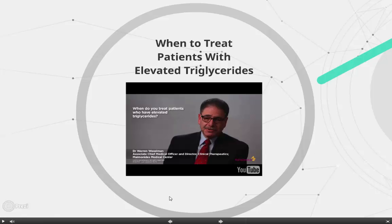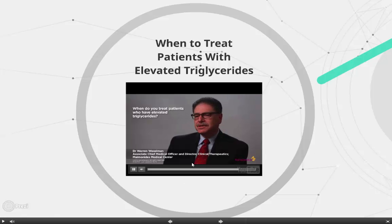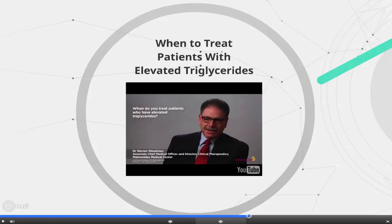The problem with triglyceride treatment is that the medical community has been relying primarily on LDL measurements and has somewhat forgotten about triglycerides — they've been the forgotten part of the lipid profile. However, we are starting to understand that there may be much more disease implication than previously recognized, and physicians are going to start treating triglycerides more aggressively and earlier than they used to.